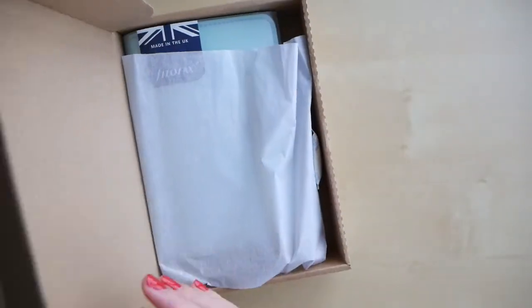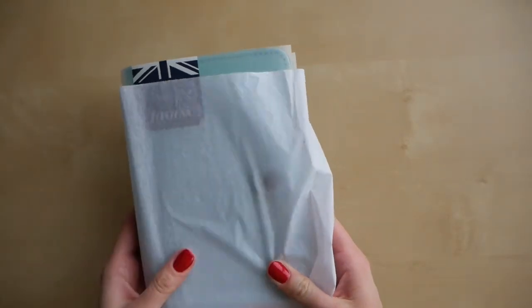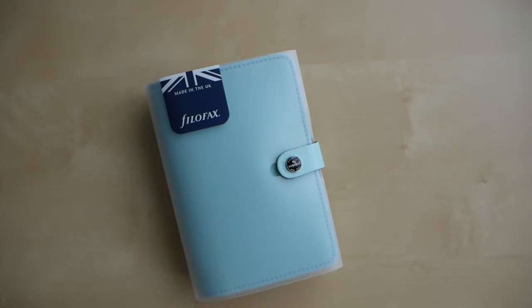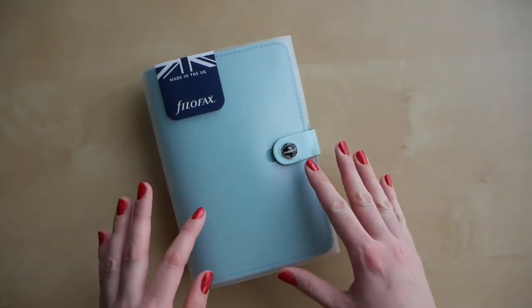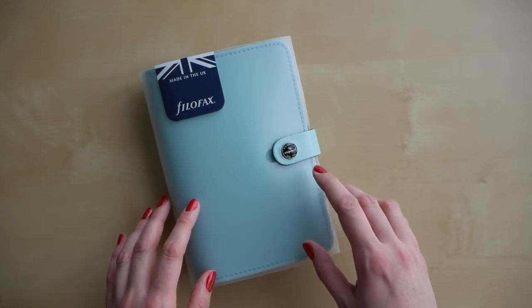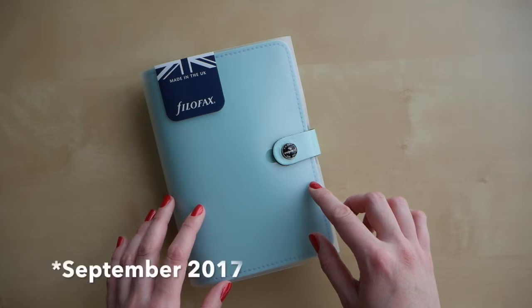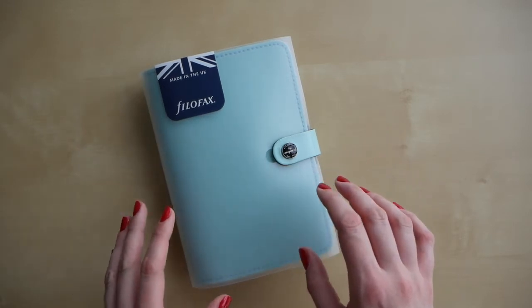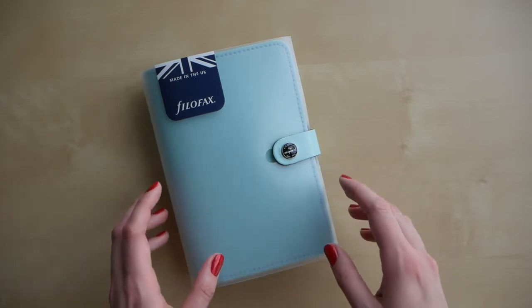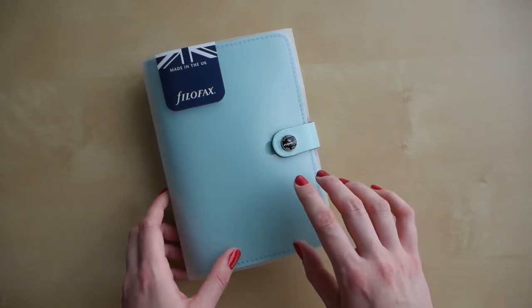So as you can already tell, this is a Filofax planner — the original personal sized Filofax in the color duck egg. I've seen this planner in a pocket size before, but the first time I saw it in real life in a store was this year in September in Vienna. I just wandered into one of the stationery stores and saw it on the shelf. I had never seen this particular color in real life before.